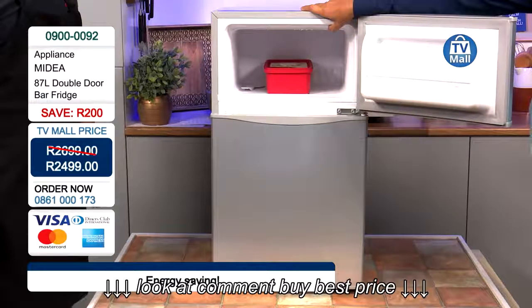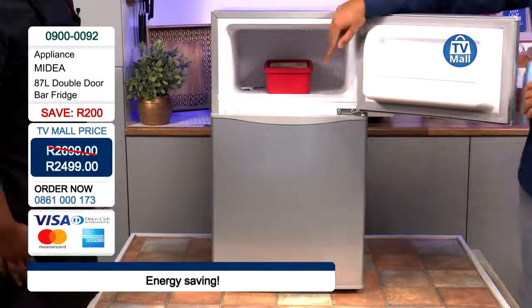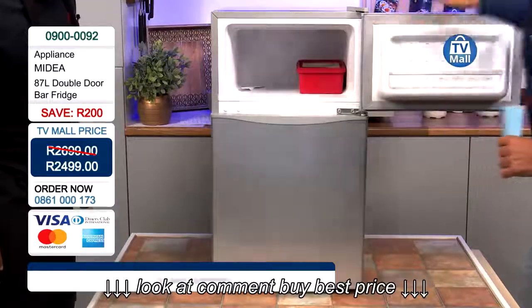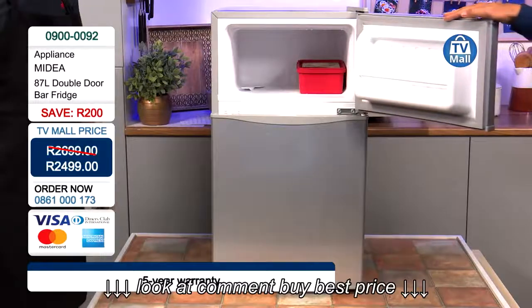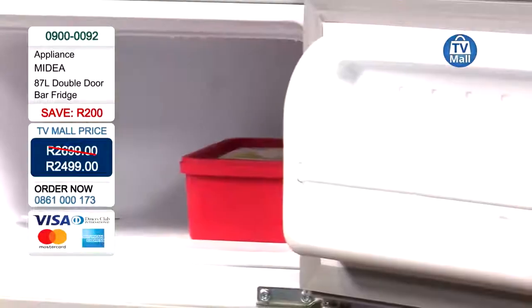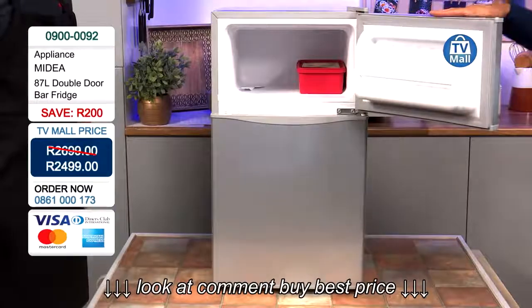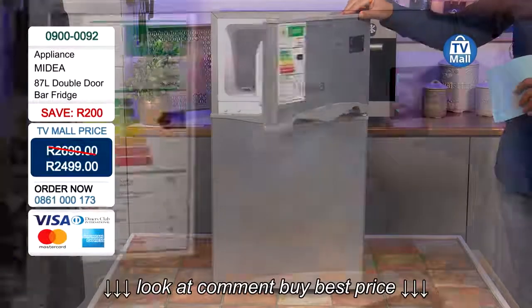Here you not only have a big compartment that can easily fit four large two-litre ice cream tubs, but you've also got extra space for ice packs or frozen smoothies — whatever you'd like. This is the separate freezer compartment of the Medea 87-litre double door bar fridge.